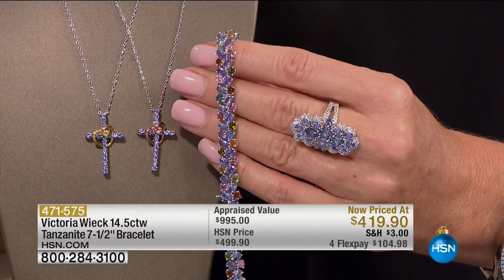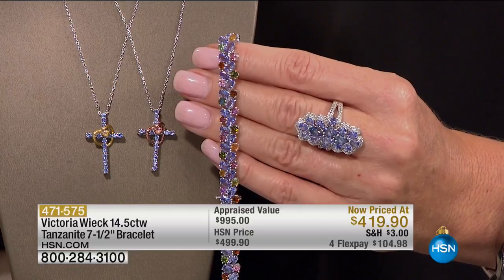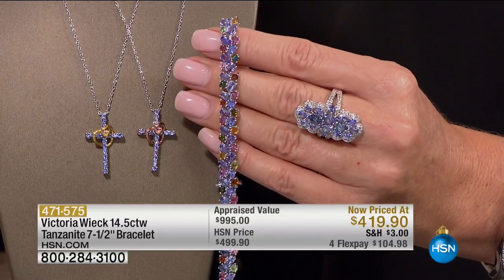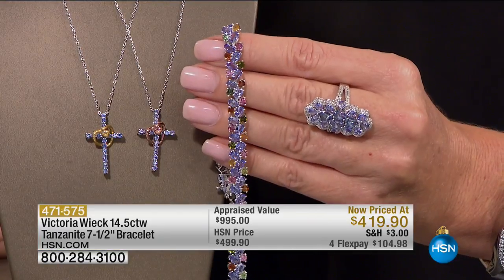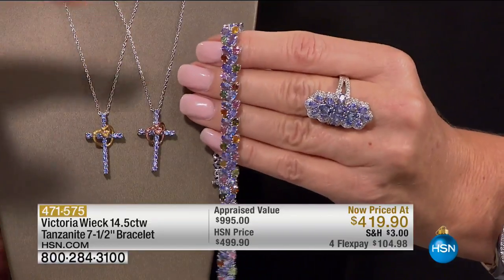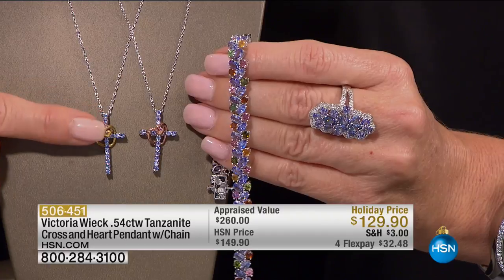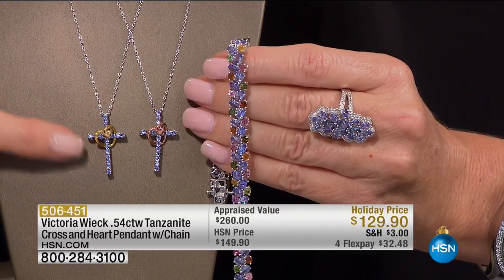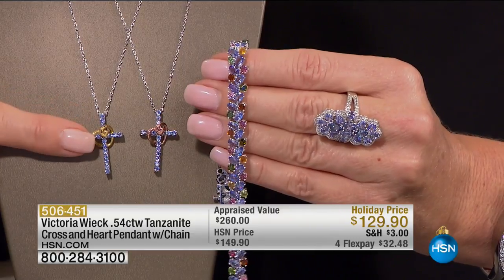It also qualifies when you shop with the HSN Charge Card for VIP — no interest, no payments for the next 12 months. If you break that up and pay it off every month, it's like under $35 to own that gorgeous bracelet. Going to church on Christmas Day or Christmas Eve services with something like this on — beautiful.